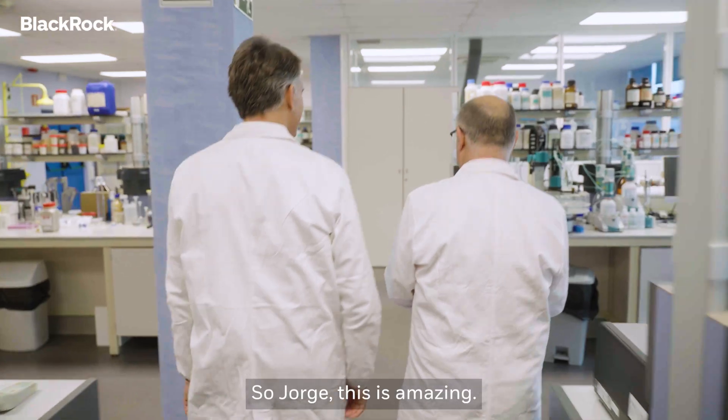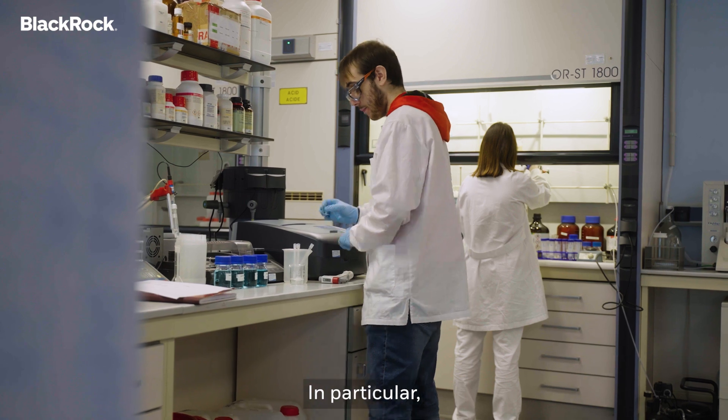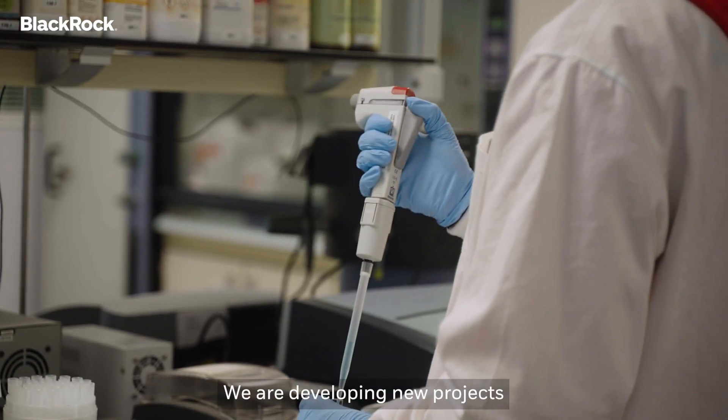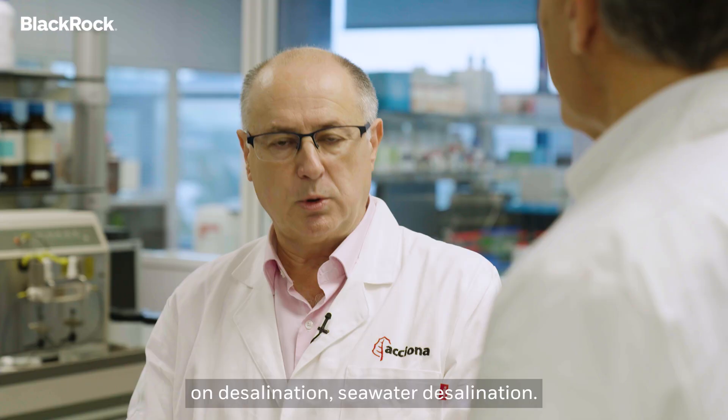So Jorge, this is amazing. Where are we? We are in the Water Innovation Technology Center of ACCIONA, and in particular, this is our research and development lab. We are developing new projects on desalination — sea water desalination.